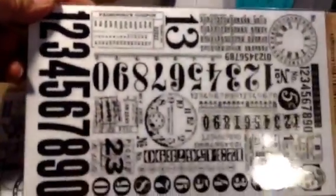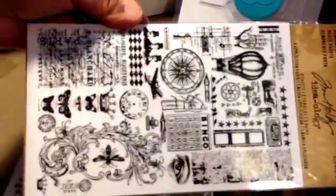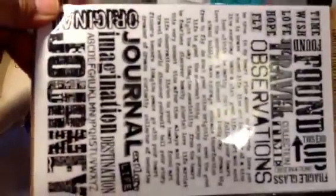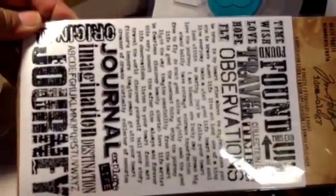I also got some of the new Tim Holtz rub-ons — the Remnants rub-ons from the new line. There are two sheets in each package. One set is all numbers, another is different shapes, and then this one has little sayings and words. Very cool.